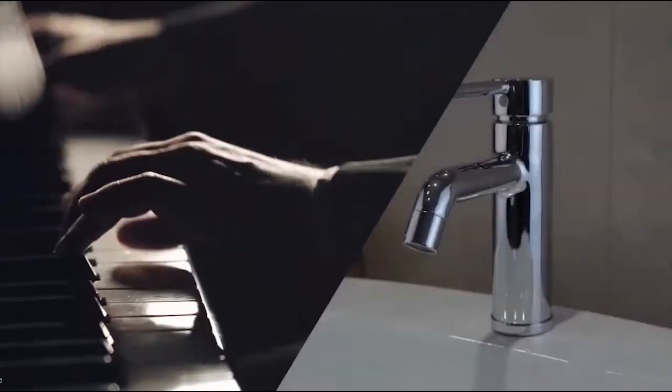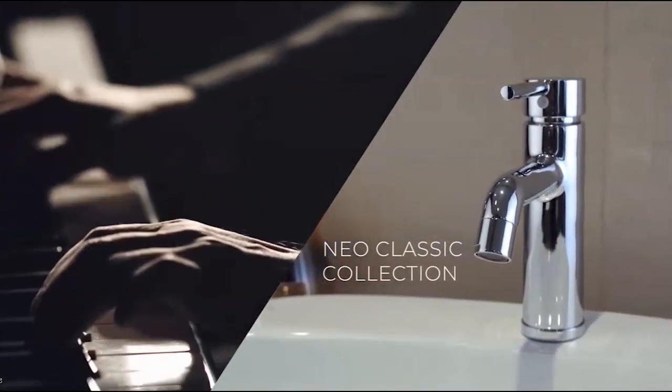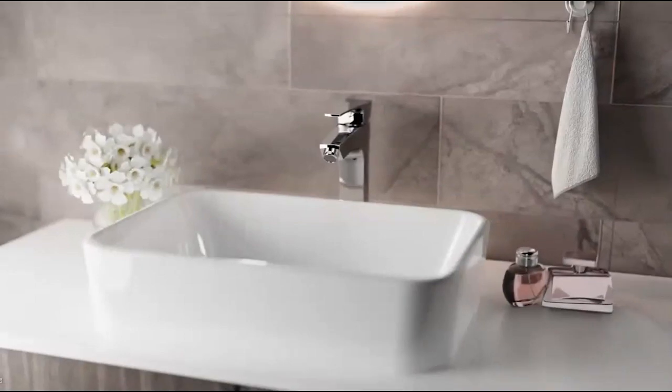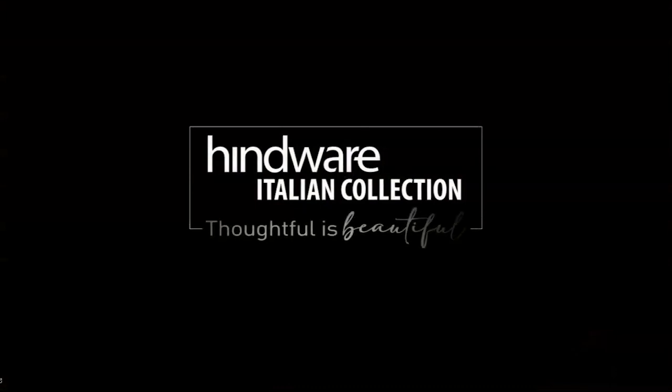An ode to timeless classics, the New Classic Collection is designed to never go out of fashion. Go pick your style and design a bathroom to match your personality. Explore this extraordinary range in stores near you. Hindware Italian Collection — thoughtful is beautiful.